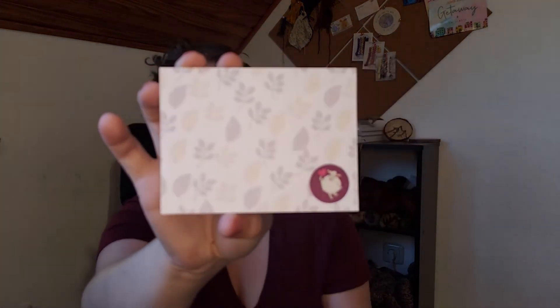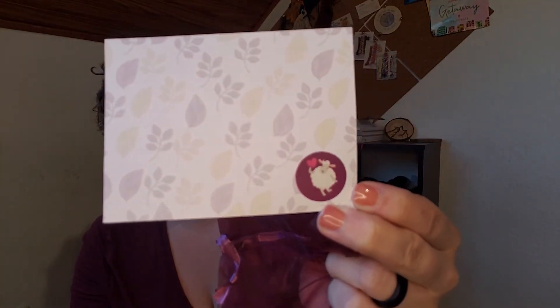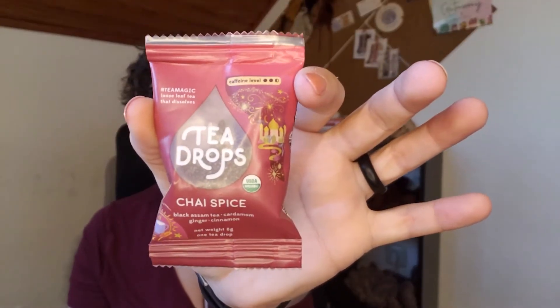The next thing is a little sticky note pad. It has a nice background that fits the color scheme and it has a little sheep with a heart — we all love sheep! And then we have these little tea drops. You dissolve the tea drops in hot water, stir, and then add everything else you'd like for your milk. It's a loose leaf tea that magically dissolves. This will be really fun because I love taking tea to work but sometimes having a tea bag gets in the way.